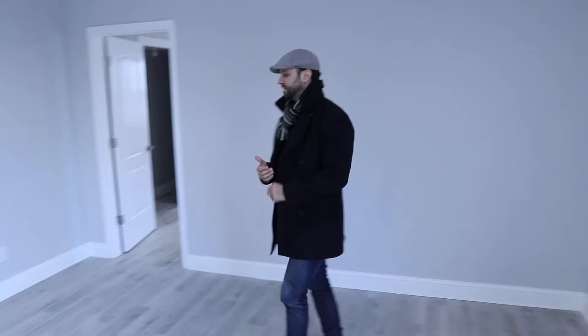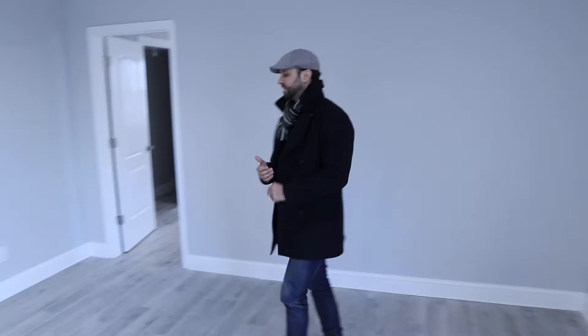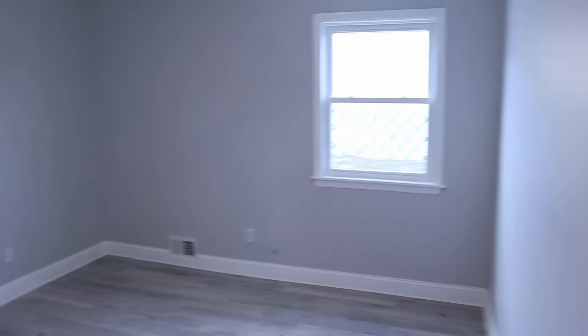Everything in this property was replaced — sheetrock, insulation, central air conditioner, tile floors, new doors, new molding, new windows — you name it, we replaced it. This is the second bedroom of the downstairs unit. Because it's set up as a two-unit house, the owner is going to live upstairs and this will probably be for the tenant. Let's go take a look upstairs.